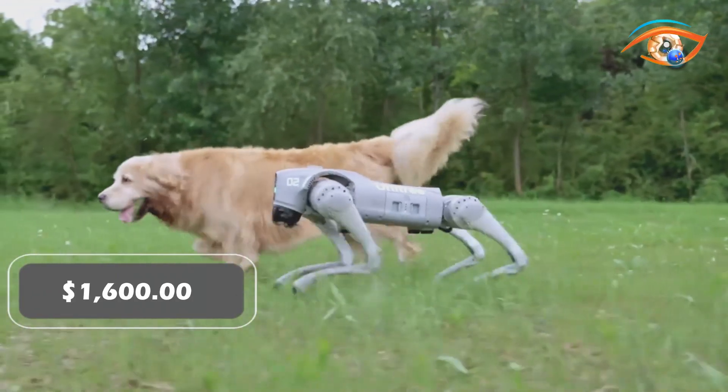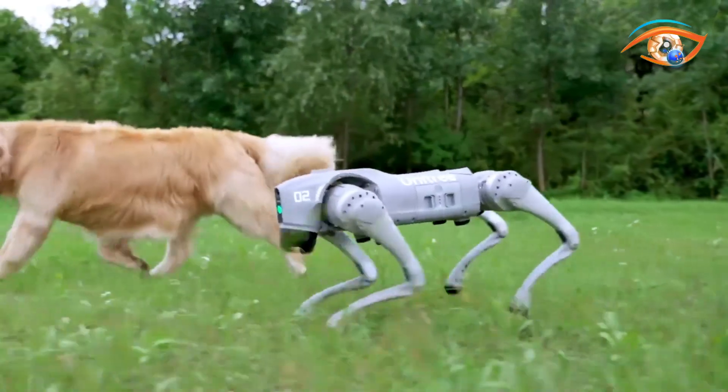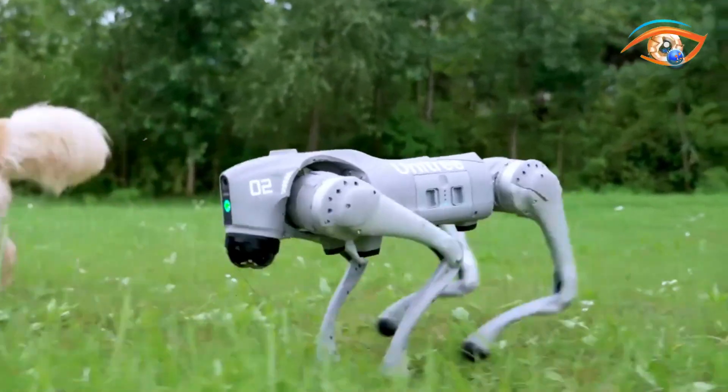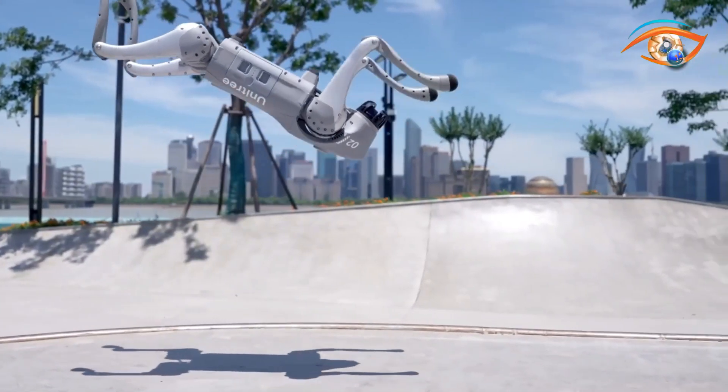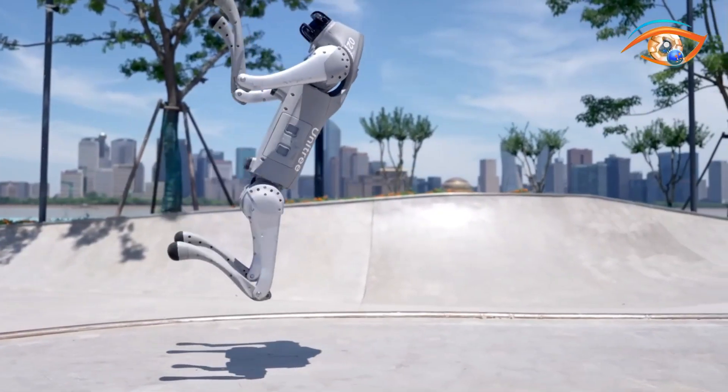Priced at $1,600, the Unitree Go 2 redefines our relationship with robotics, offering an unparalleled blend of functionality, entertainment, and innovation that will undoubtedly impact our lives.